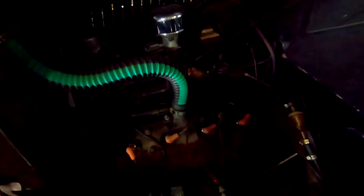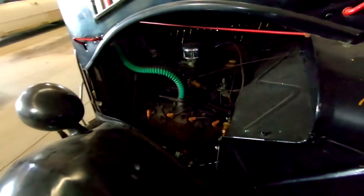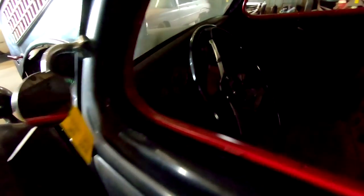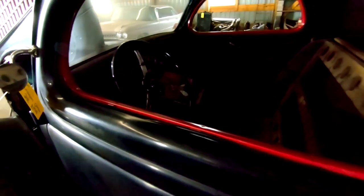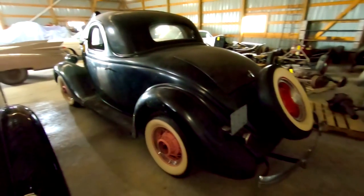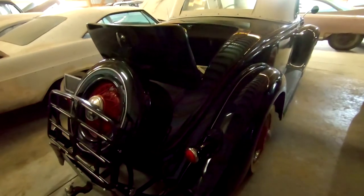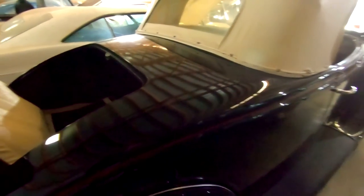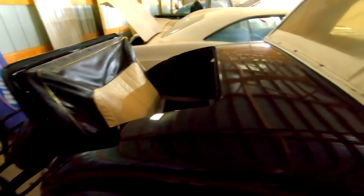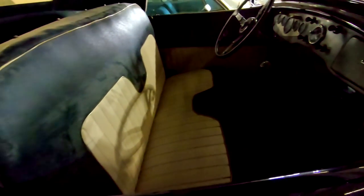'35 Ford. No interior. Flathead V8. Beautiful car. Sitting next to that is a Cabriolet — looks like an older restoration with the rumble seat.